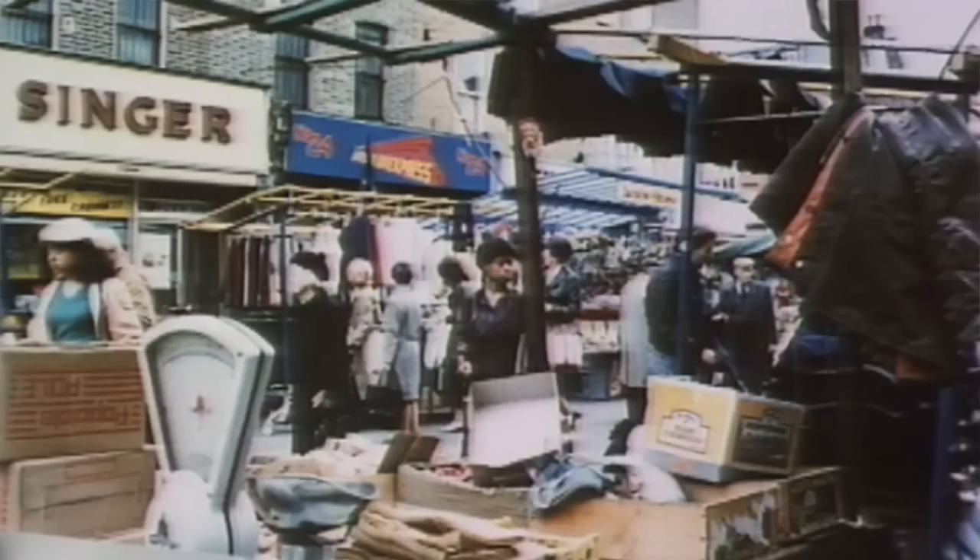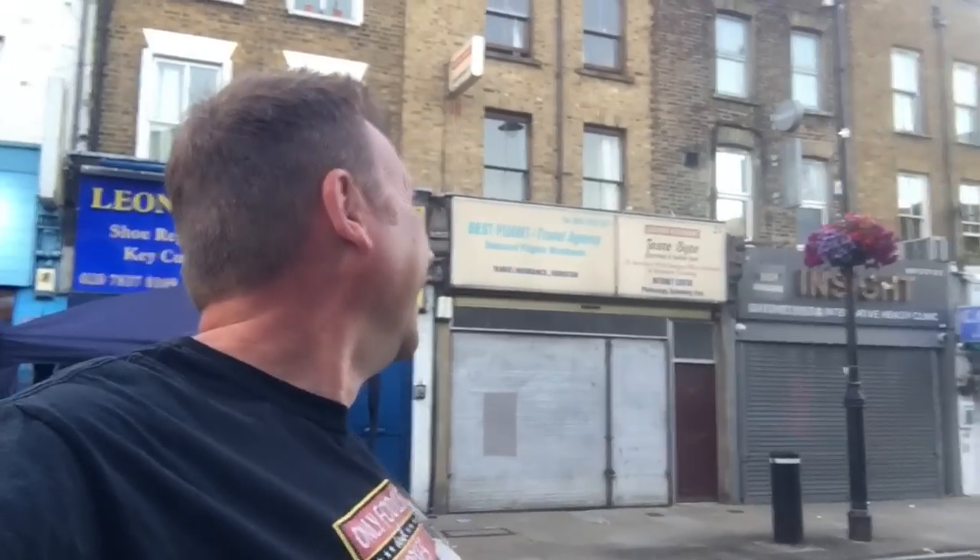Here's another location, still on Chapel Market. Behind me that means nothing to you, but if I showed you the word 'Singer' — that's where it would have had the Singer sign, number 23 Chapel Market. The photo would have been taken just across the road from where I'm standing. It's a travel agency now — they don't sell sewing machines anymore. Right, let's go find another one.